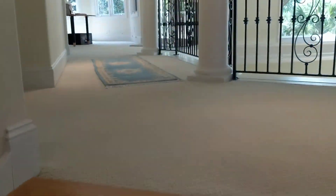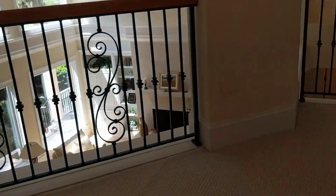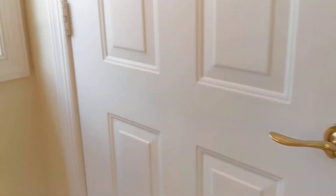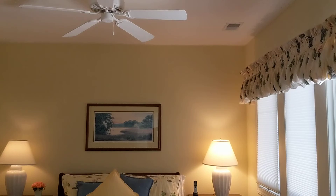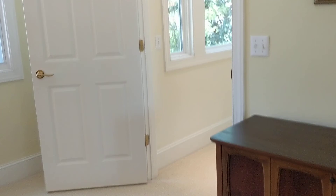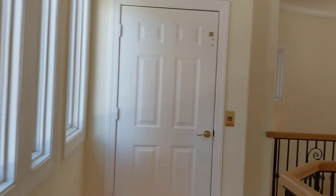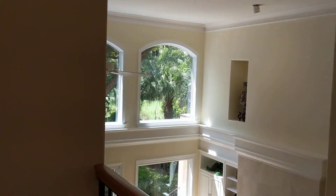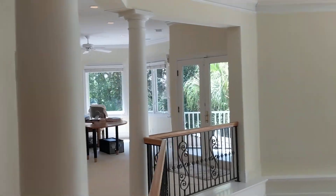Up here you only have two bedrooms. This one at the front — you do have the elevator that comes up to this level. It's a nice sized bedroom up here with its own bath; there is a tub-shower combo in this bedroom. It's very bright and cheerful in here.